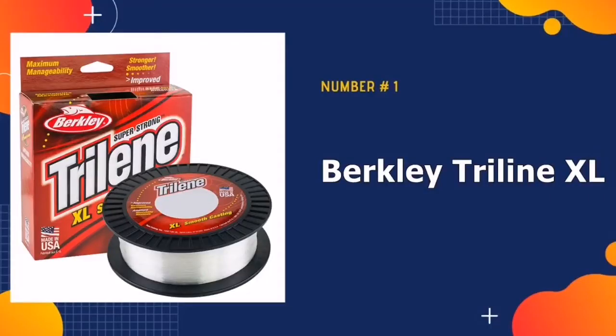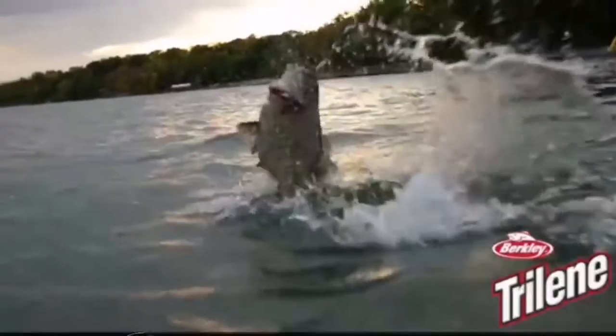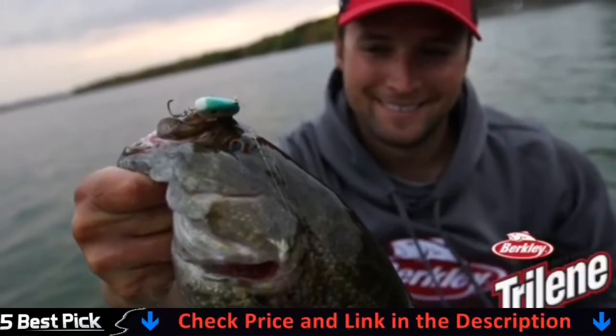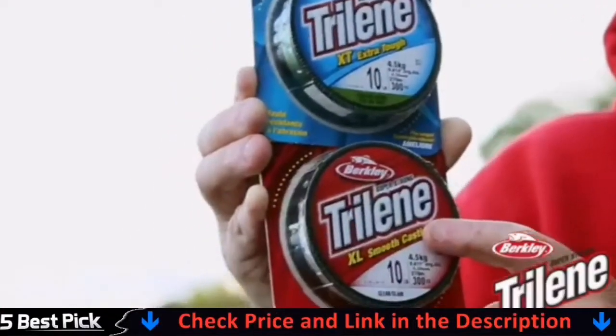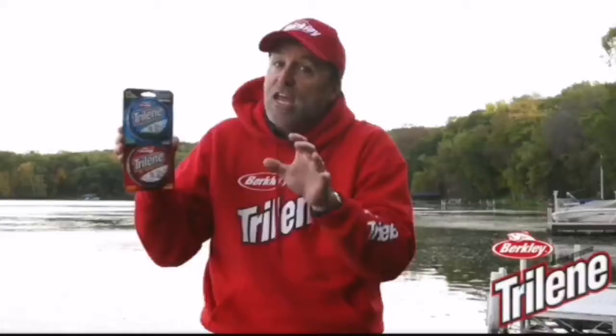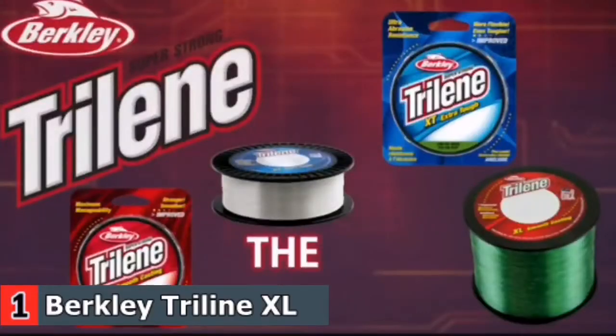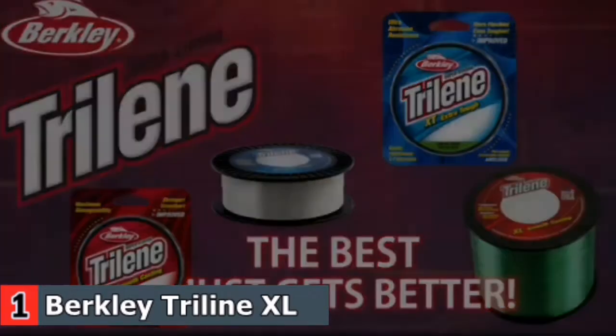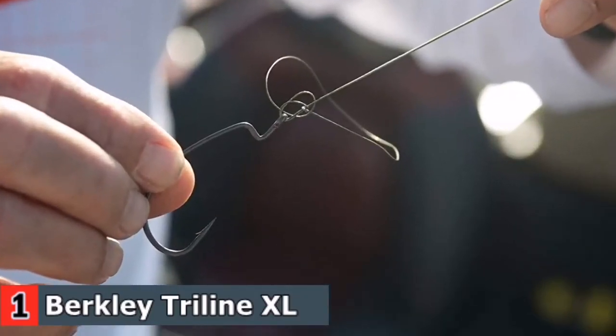Our number one pick is the Berkley Trilene XL fishing line. Berkley knocks it out of the park yet again with this monofilament line that is superior in the smoothest, easiest casting you're likely to find on a spinning reel. Incredibly durable and strong, it also exhibits high levels of sensitivity, making your fishing experience very easy. Good for fresh and saltwater — this is hands down the best feature about this mono line.